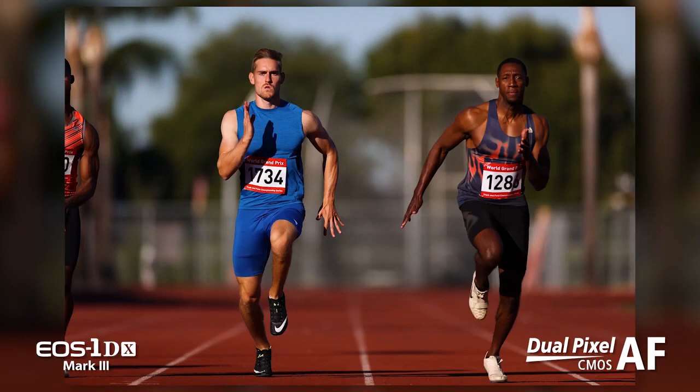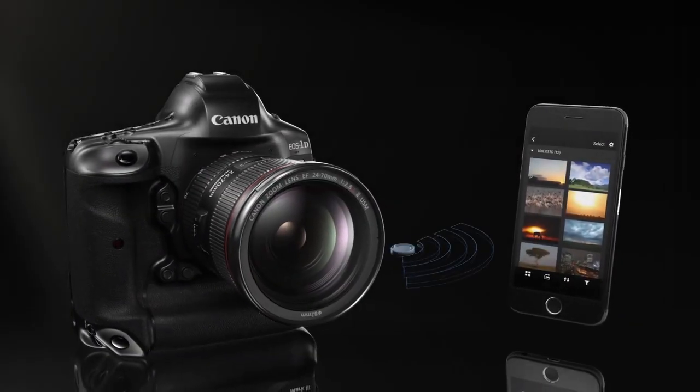Built-in Wi-Fi now meets the needs of the serious enthusiast for remote camera control and viewing or transferring of images and video to mobile devices. For Canon USA, I'm Rudy Winston.